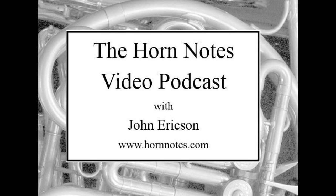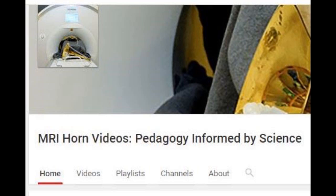Our guest today for the Horn Notes video podcast is Dr. Peter Ilthus. In recent years, he's been a principal investigator for some very exciting MRI studies of horn playing, which are now part of a growing series on YouTube, and he's professor of kinesiology and horn at Gordon College.